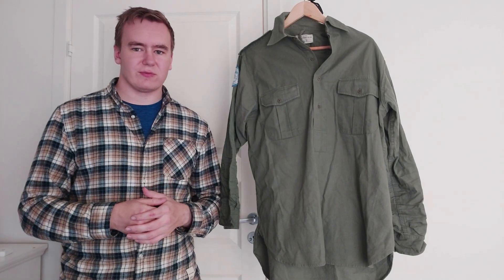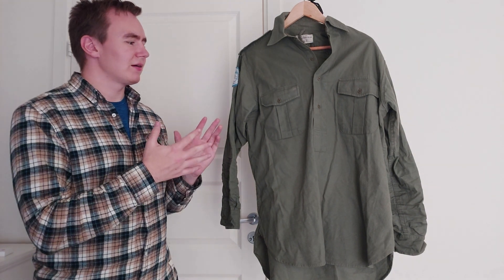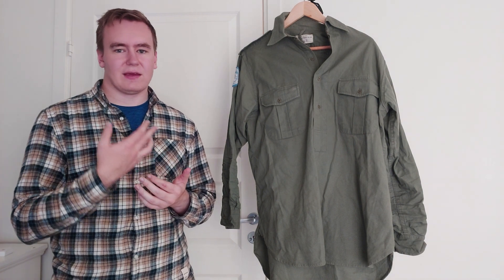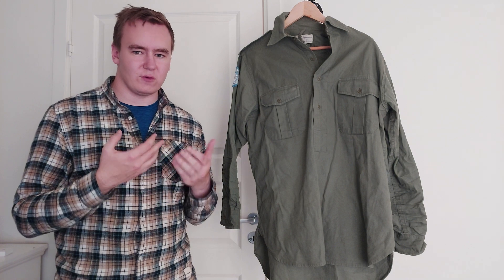Hello and welcome to this video. Today we're going to be taking a look at a somewhat new arrival to my collection, which is this beautiful Indian Bush Uniform shirt. I'm going to talk a little bit about its history, its use, and some anecdotes by veterans who have worn these.